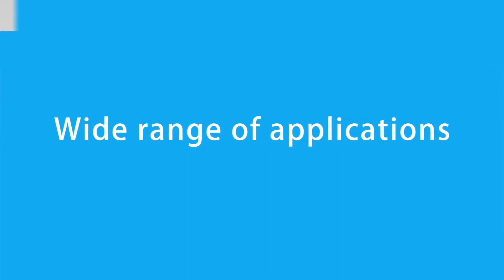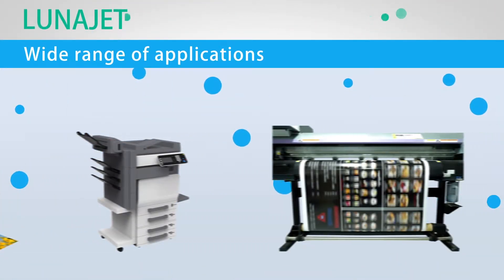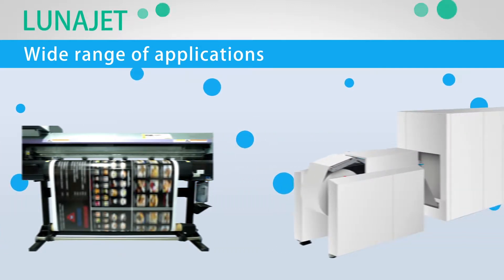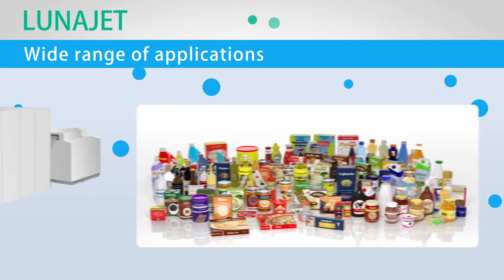Feature number three: wide range of applications. LunaJet technology can adapt to all kinds of ink formulations. Therefore, it can respond to various needs in both commercial and industrial printing.